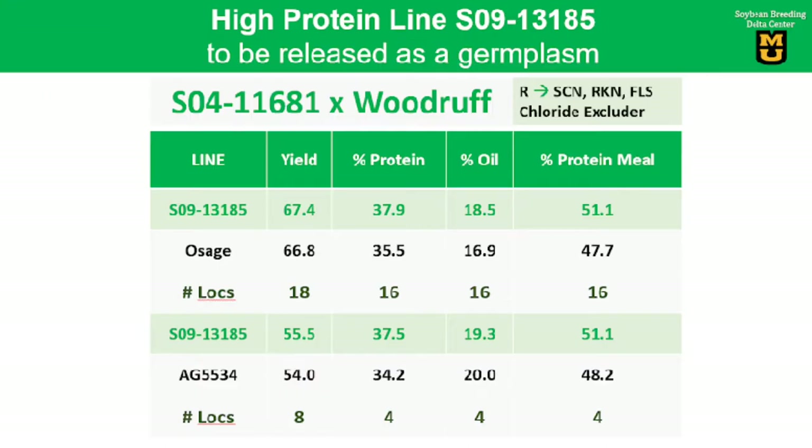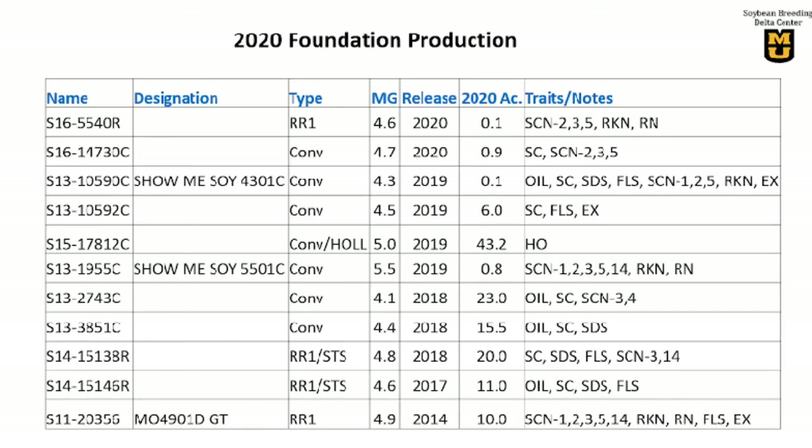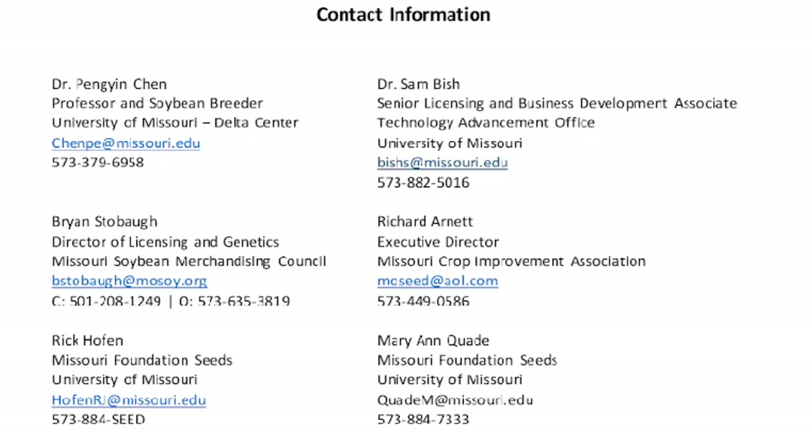We also have a high protein line soon to be released as germplasm, that can be used for the food and feed market. Here is a list of the lines with breeder seeds available and foundation seeds in production. You can access any of these lines for testing, breeding, and commercial production, or any other purpose through a material transfer arrangement or license agreement. Here is some contact information in case you are interested in any of the lines I have talked about today.